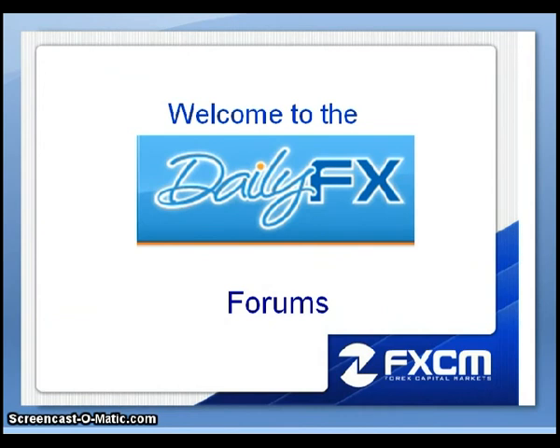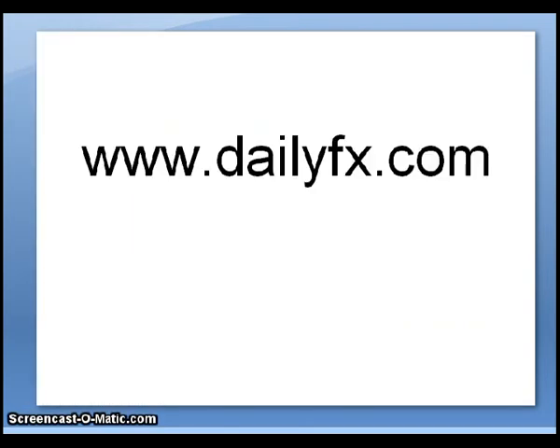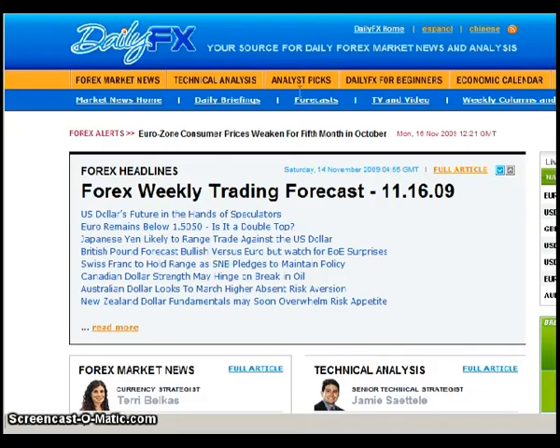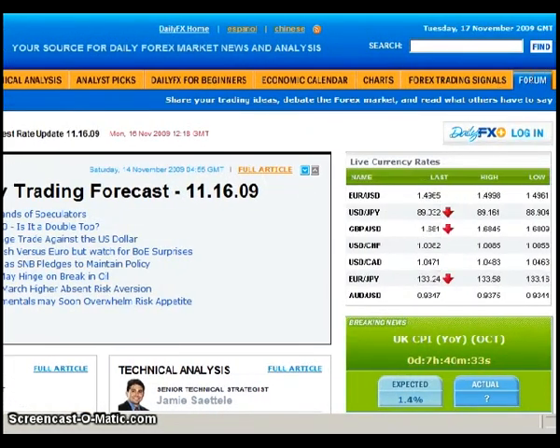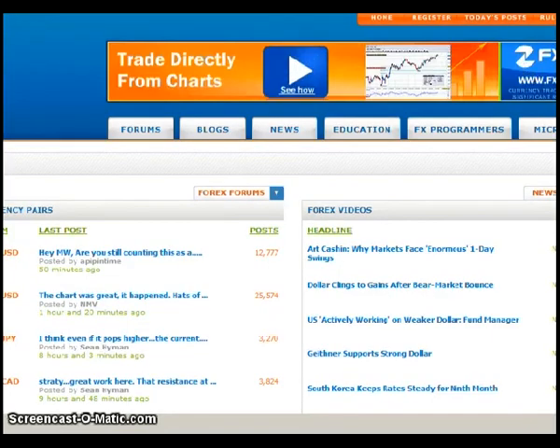I want to take this opportunity to formally welcome you all to the Daily FX Forums. I'll go through the process of how I personally access the forums and how you at home might do so. The first thing you would do is go to www.dailyfx.com, which will bring up dailyfx.com. In the upper right-hand corner, click on where it says Forum, and that will bring up the first page of the forums.